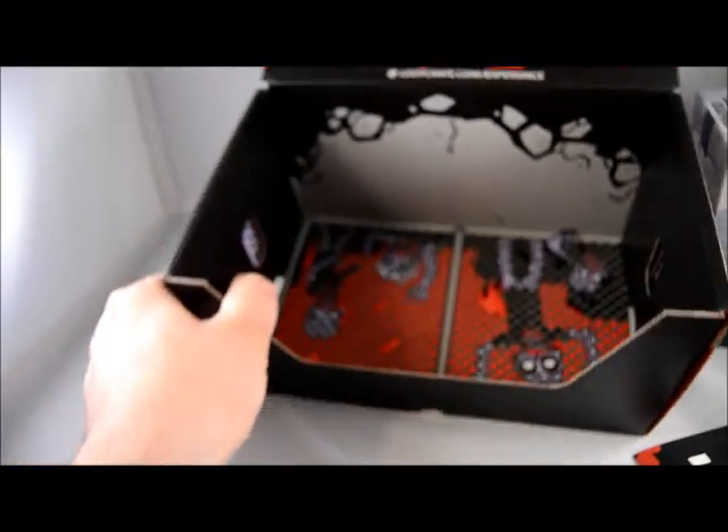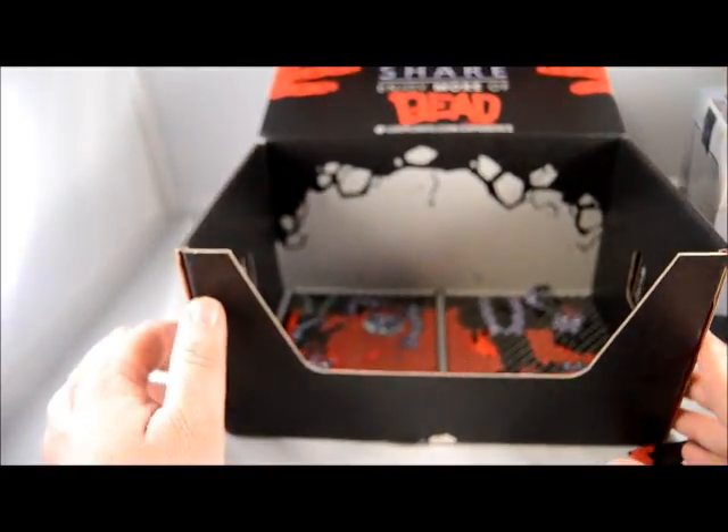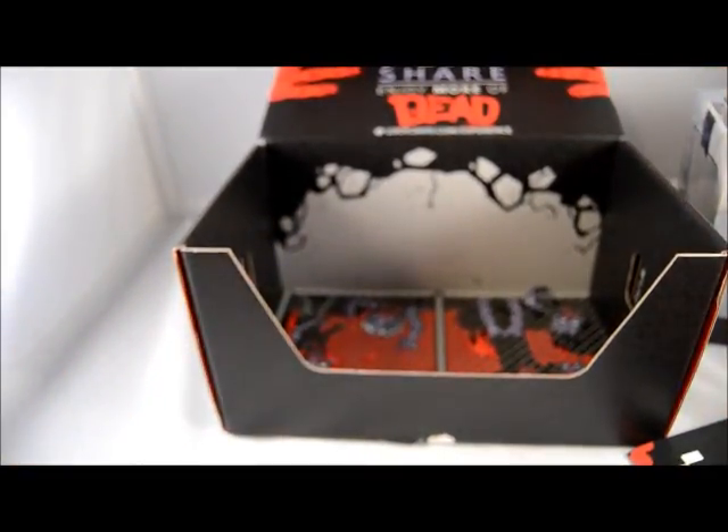And that is the end of the Enjoy More Dead Loot Crate box. Hope you guys enjoyed opening it up, hope that you got something good in your boxes. We'll catch you next time.